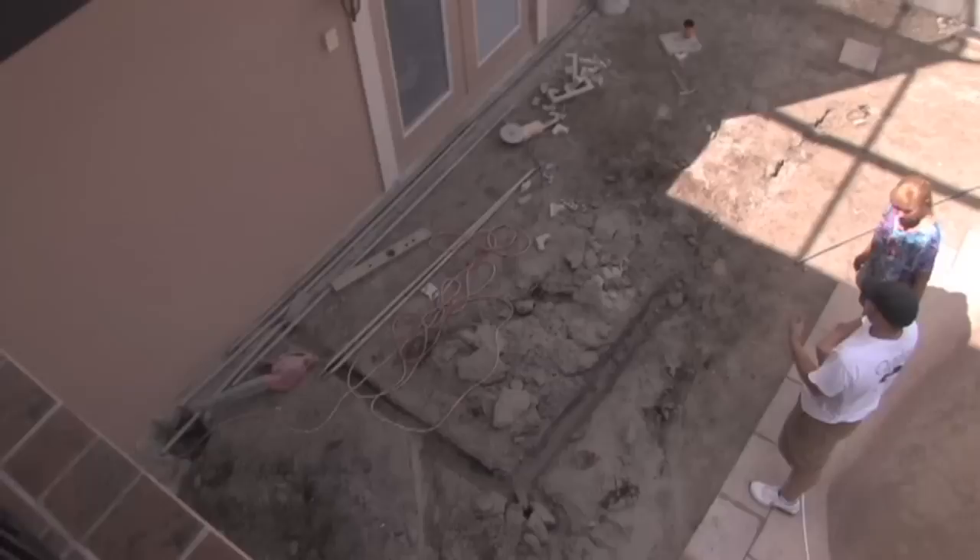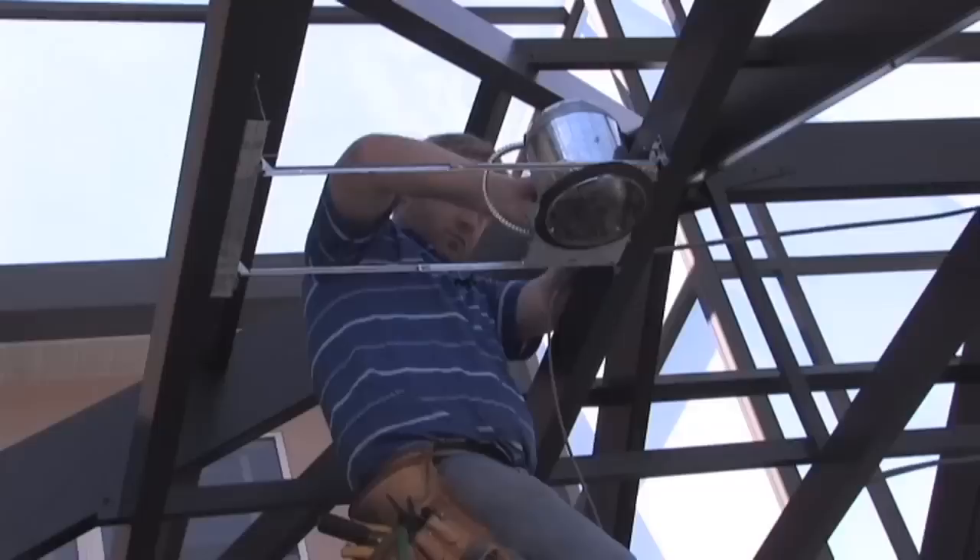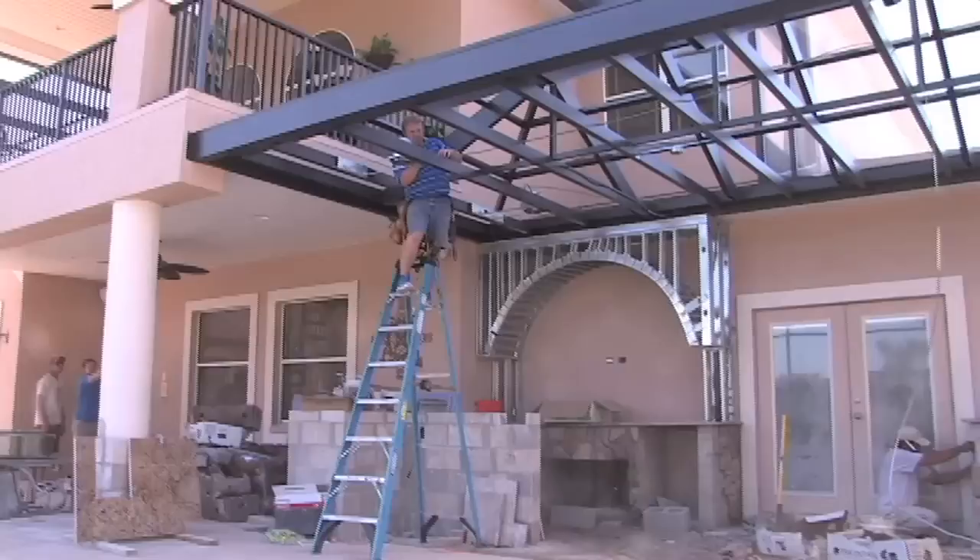When we first started talking about this project I was a little leery about getting into something so large, when really just a new grill and a new surface to the area we had would be okay. But in the long run it is going to be worth everything that we went through, all the mess of the construction, because now we will be able to really enjoy our outdoors.